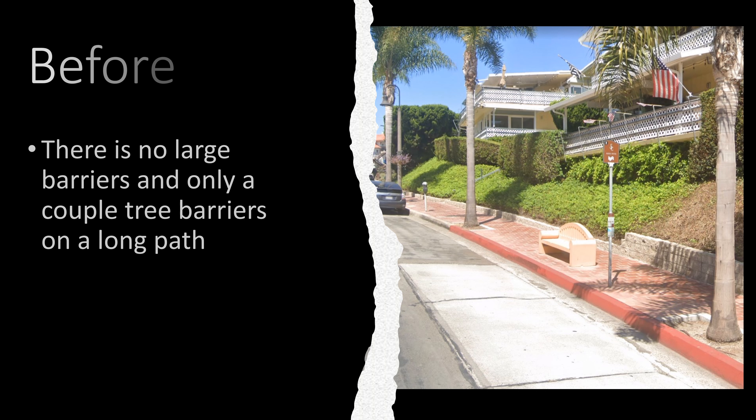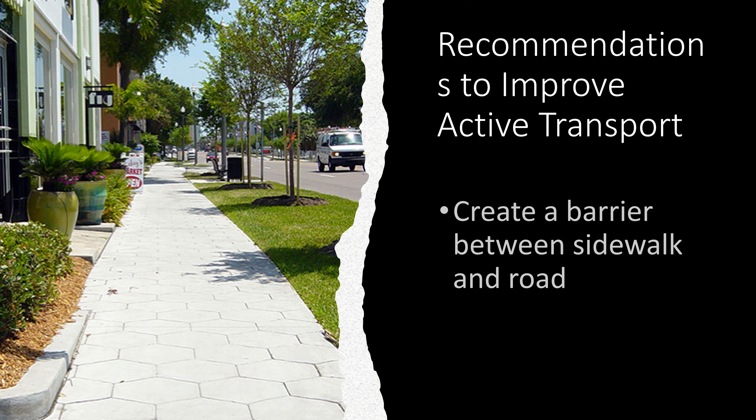One barrier that is also a huge issue on Del Mar Street is that there is no large barrier between you walking on the sidewalk, the parked cars, and the people driving by. A recommendation I would suggest is to create a large barrier between the sidewalk and the road, like the picture shows.